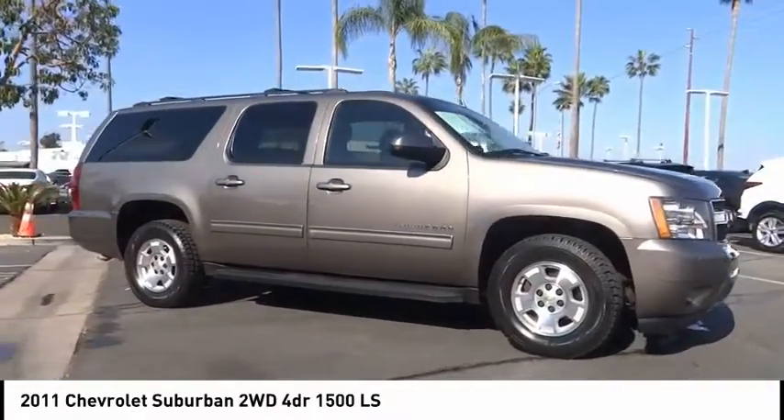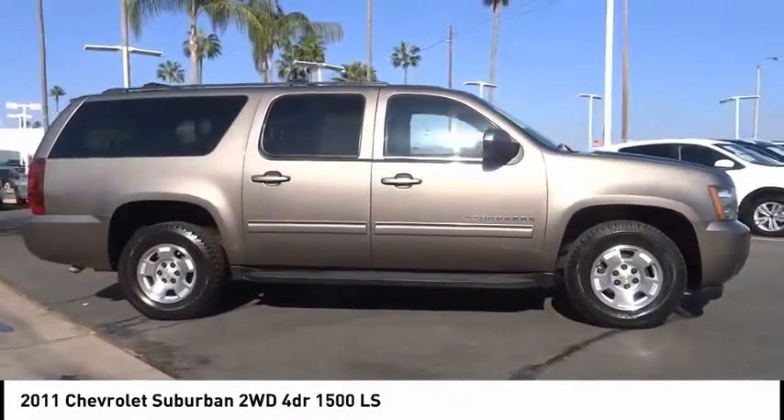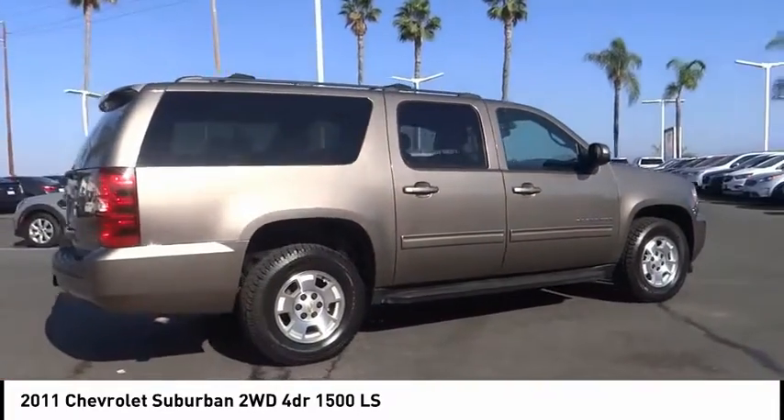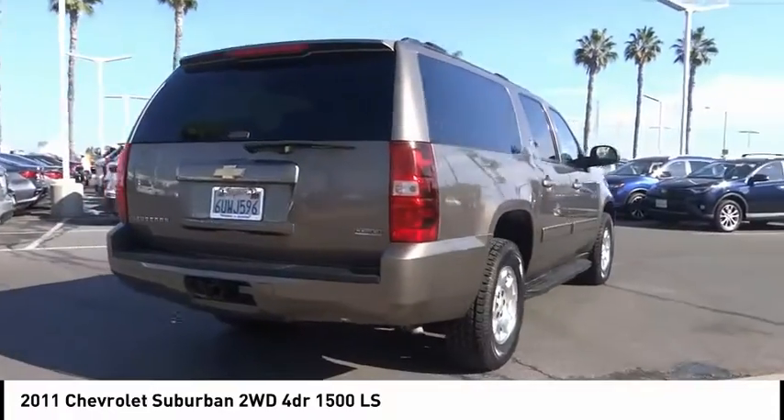You are going to love the 2011 Suburban. Suburban excels at towing heavy trailers, hauling loads of people and gear, and enduring hard use and rugged terrain.